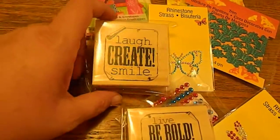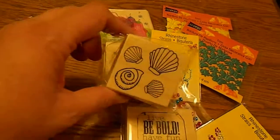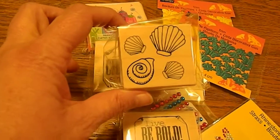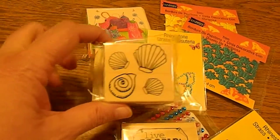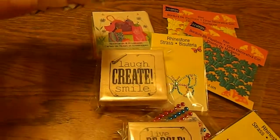I got some stamps — this one is 'Live, Be Bold, Have Fun, and Dream,' this one is 'Laugh, Create, and Smile,' and I got this one for my camera woman Rachel — I haven't even told her yet — but it has clams and seashells on it, so cute. Again in the 50-cent bin.